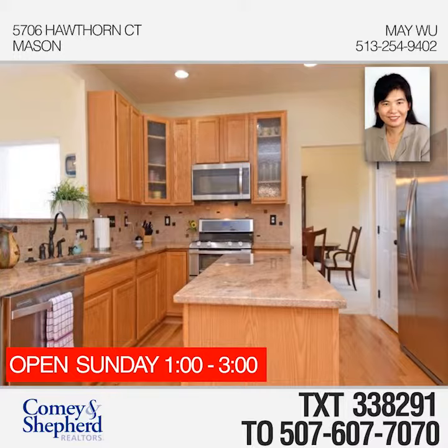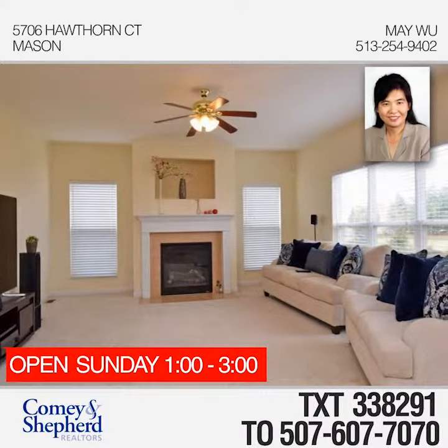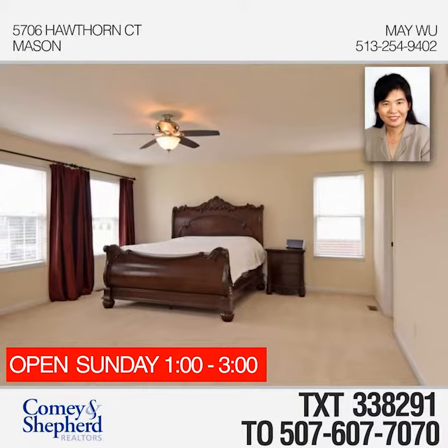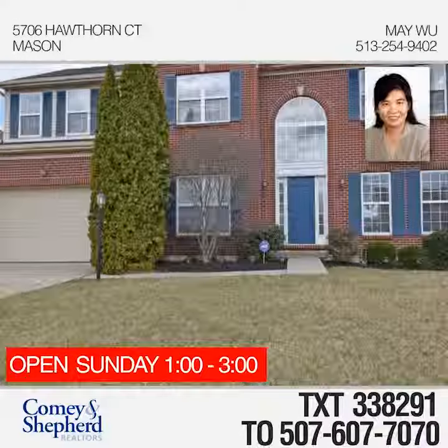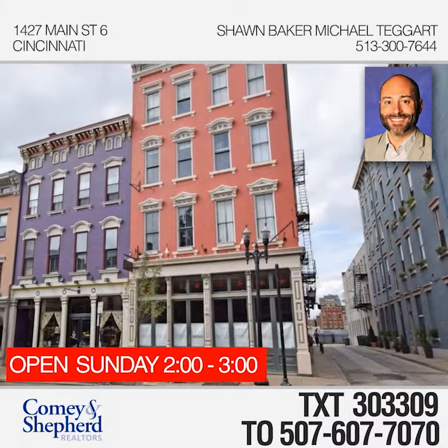Here's a beautiful home with an open floor plan on a cul-de-sac street. The updated kitchen boasts granite countertops and stainless steel appliances, plus it opens to the large family room with a fireplace. You don't want to miss this one — come see it with May.